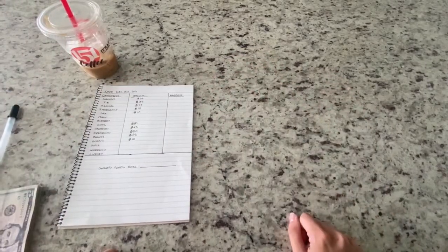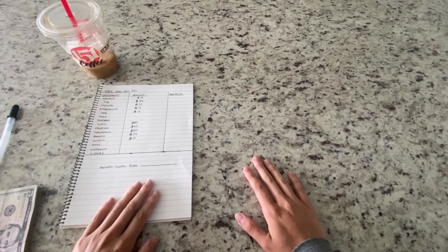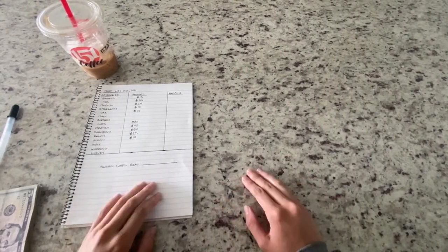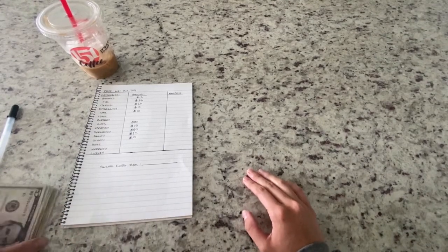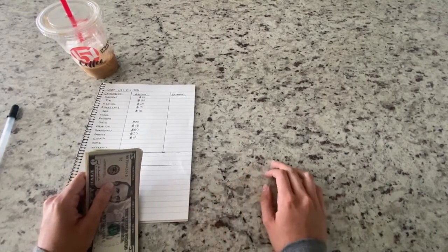Hey guys, welcome back to my channel where I film all things finance, budgeting, lifestyle, food, and all that fun stuff. In today's video we are going to be updating my sinking fund envelopes. I don't have too much time — I have quite a busy day today — so let's get to it.